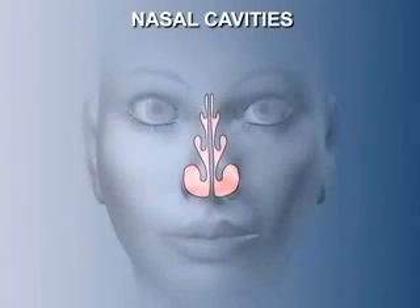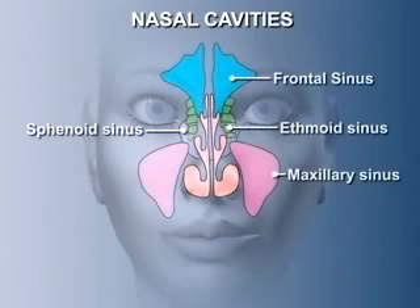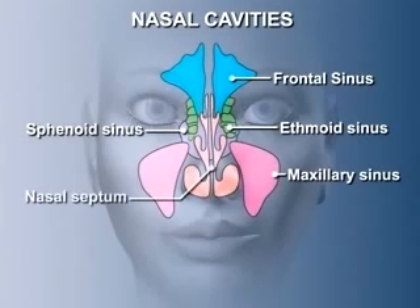The nasal cavities consist of two extensive chambers plus their associated nasal sinuses. The two main chambers are separated by a midline wall, the nasal septum. In humans, the nose has three functions: it forms a resonating cavity for the voice, it houses the olfactory organ that enables us to sense odors, and it is the upper part of the respiratory tract, functioning to filter, warm, and moisten inhaled air before it reaches the lungs.